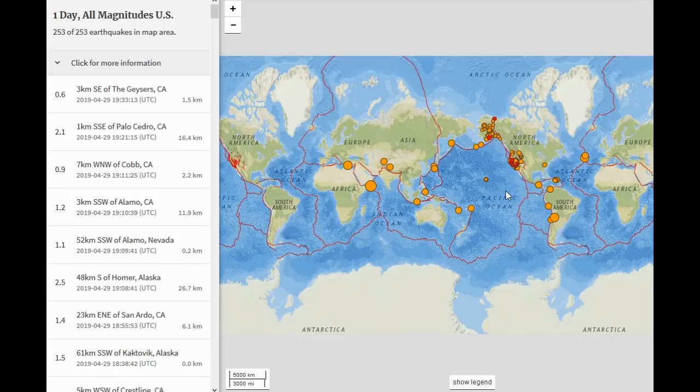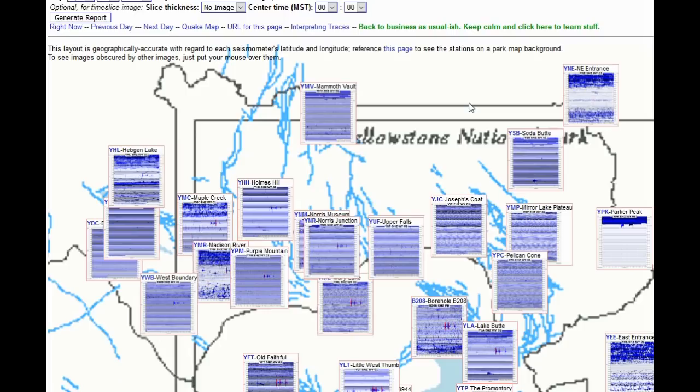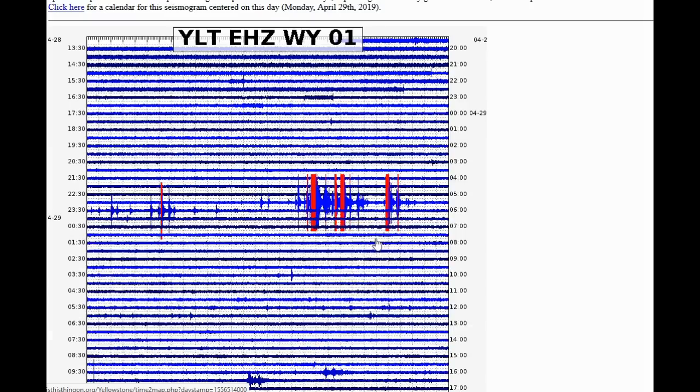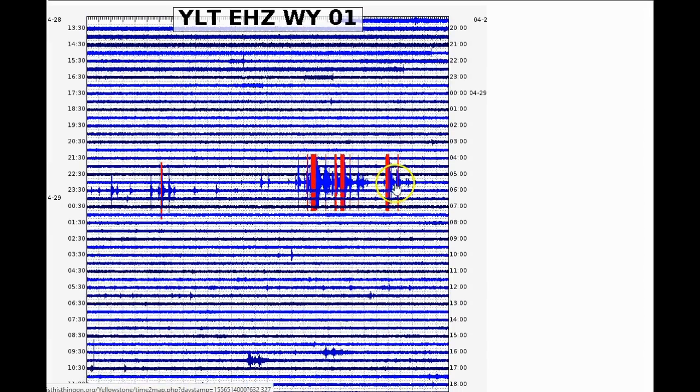Nothing too major worldwide, but Yellowstone did see an interesting increase in seismicity last night. On the overview page you can see many stations, especially YLT and Borehole 944, felt these events first. There is a slight earthquake swarm — the largest was magnitude 2.5 — and it's been a while since we've seen a rapid-fire swarm like this.